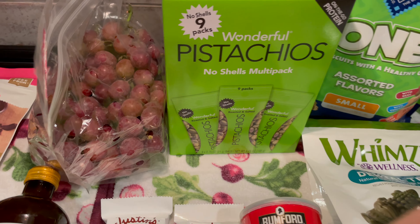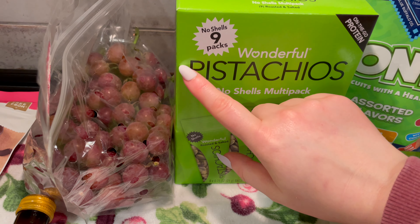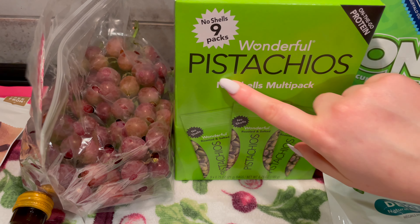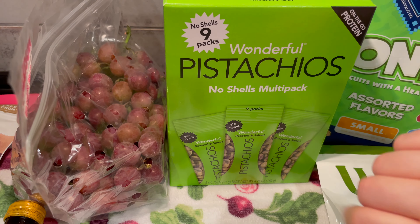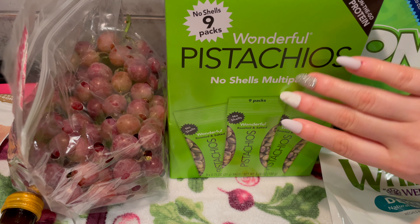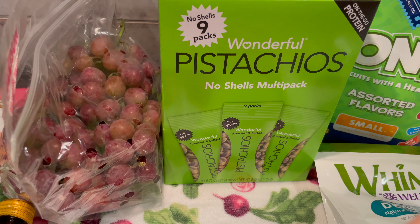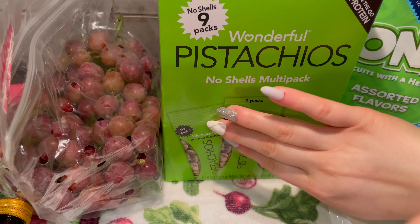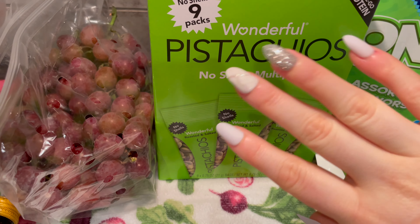And then I grabbed these Wonderful Pistachios — no shells, no shells — multi-pack on-the-go protein. There are nine in this box. Look at that green color, it's so pretty! I probably won't bring all nine — I'll just bring about two for me and two for my husband. But this box was on sale and we love pistachios.